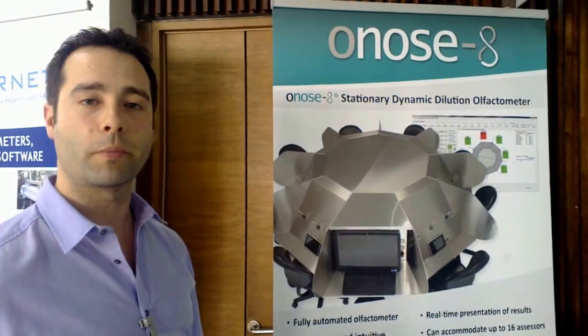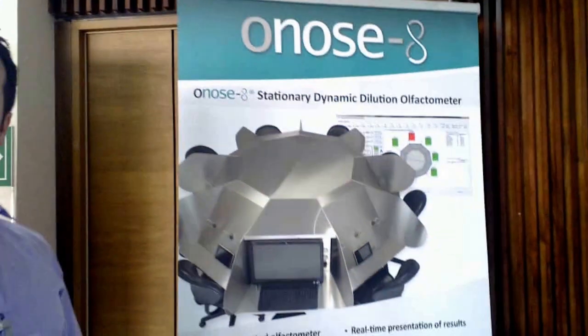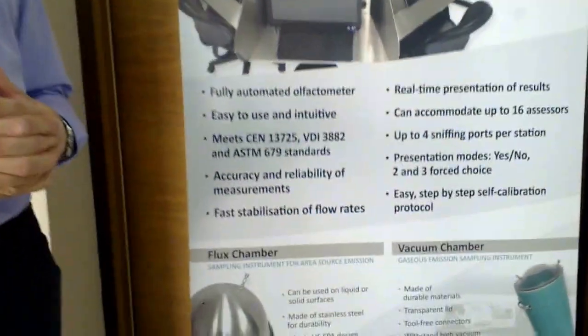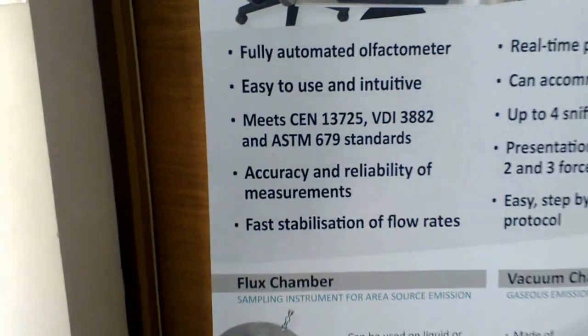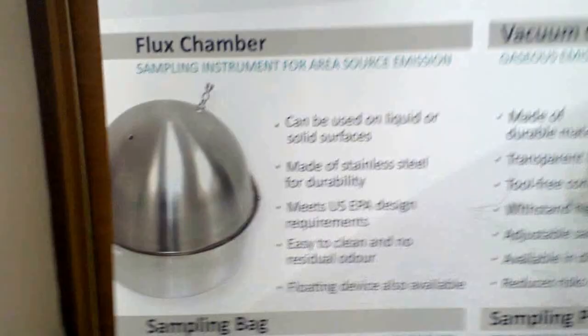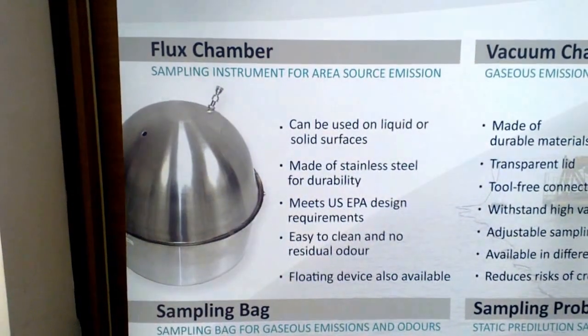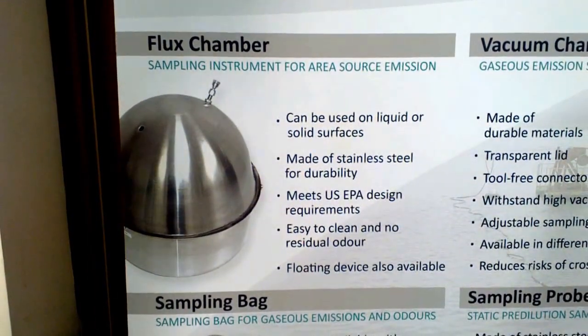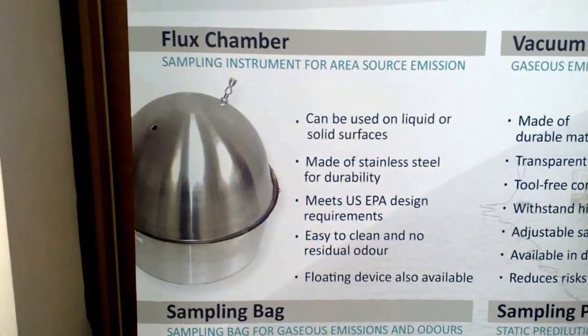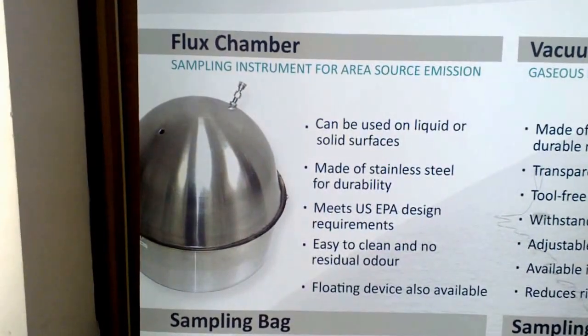What is this sampling instrument for area source emission? Other than analyzing odors, we also provide sampling equipment such as a flux chamber, which is a specialized equipment to sample odors from liquid or solid surfaces.